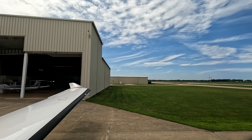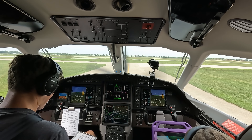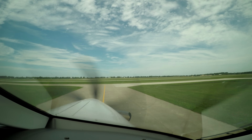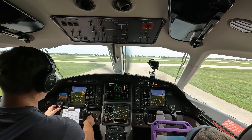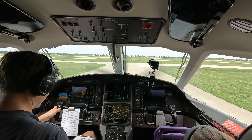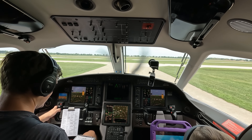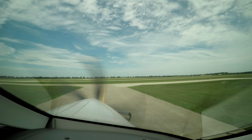Clearance, Pilatus 9-2-1 November Golf on the ground at Goshen, request IFR to 3K8. Pilatus 9-2-1 November Golf, stop in clearance delivery. Hold for release at Goshen Airport. Cleared to 3K8 as filed. Maintain 3,000. Expect flight level 260, 10 minutes after departure. Departure frequency 132.05. Squawk 6231. I'm holding for release here at Goshen. Altimeter 2-9-9-7.